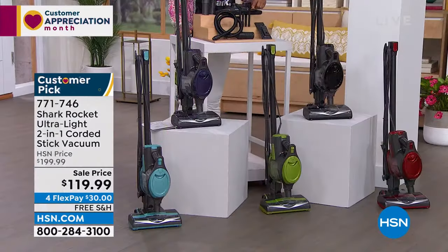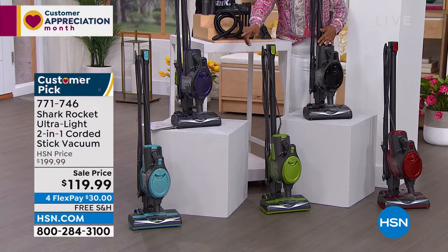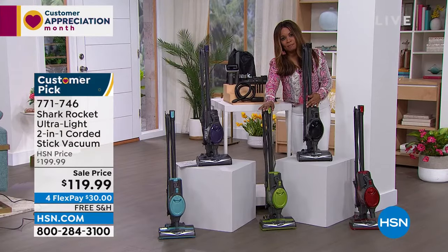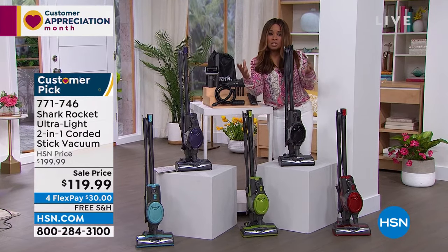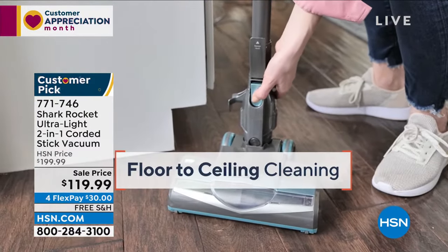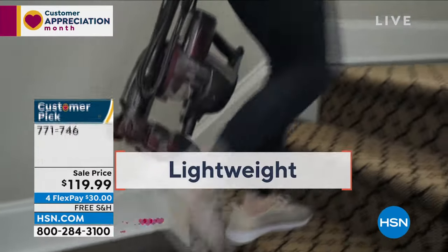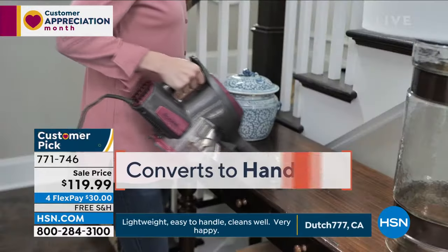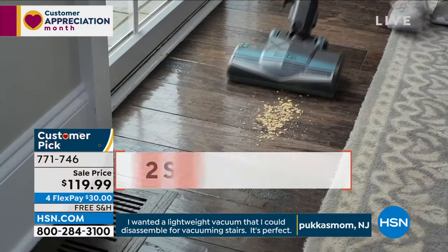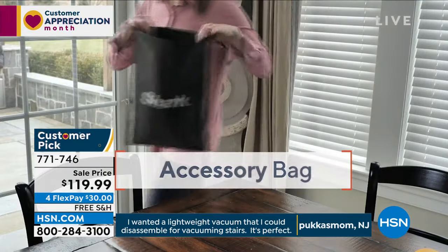All accessories come in an accessory bag. Gorgeous colors to choose from — the green will sell out first, so order right away. Red, black, purple, or that pretty blue are also available. Lowest price we've ever offered — $30 flex pay to get this home with free shipping. It's Shark — the quality you know. The handheld is perfect for the crafting room, garage, and car mats. The low profile and swivel steering let you get right under furniture.